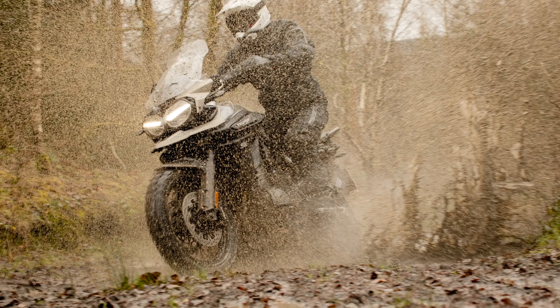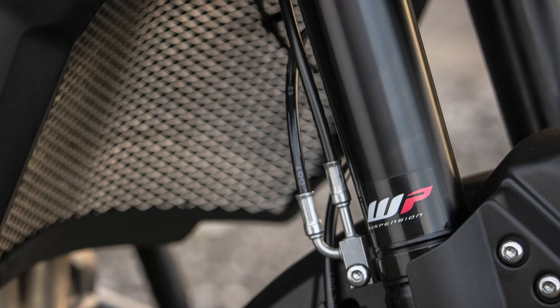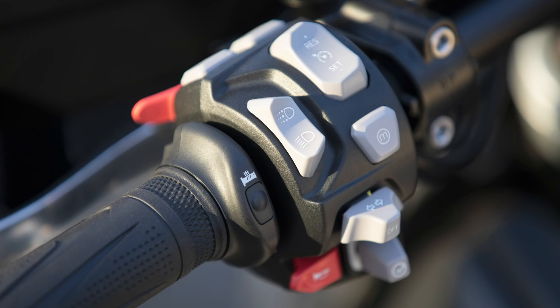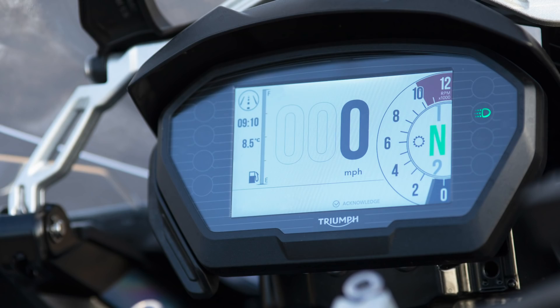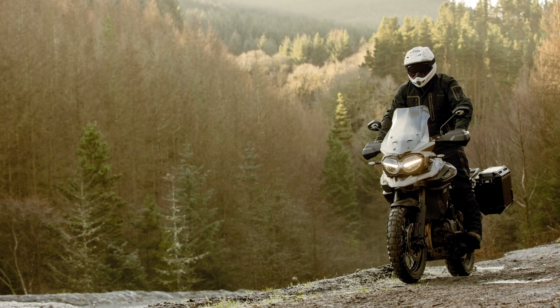WP provide the 48mm upside-down forks and the rear shock, both of which have about 190mm of travel. Triumph's semi-active suspension technology allows the rider to choose how they want the suspension to react to riding conditions, whilst also automatically adjusting preload at the rear to account for a pillion and or luggage.